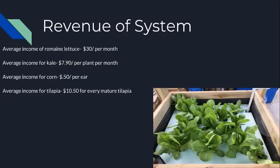The revenue of our system: the average income per month from romaine lettuce would be $30, the average income per month per plant of kale would be $7.90, average income for corn would be $0.50 per year, and the average income for fully grown tilapia would be $10.50 per fish.